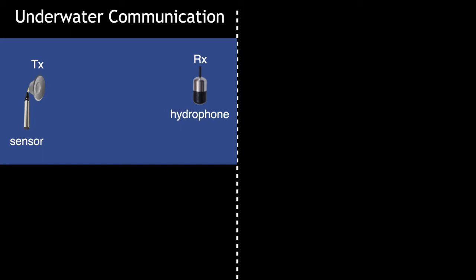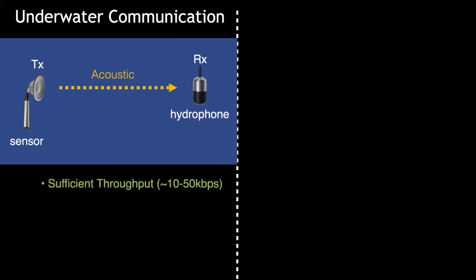So the way a sensor communicates is to generate an acoustic signal to communicate information. The nice thing about this approach is we can get sufficient throughput and also communicate over a long range, which can be in the order of 50 to even 100 meters or more. The problem, however, is generating acoustic signals consumes a lot of power, so if the sensor has a battery it will drain very fast and you need to go out and replace it, which is very costly. In fact, a research vessel costs around $50,000 a day to operate, and because of this, this approach becomes very costly to scale.